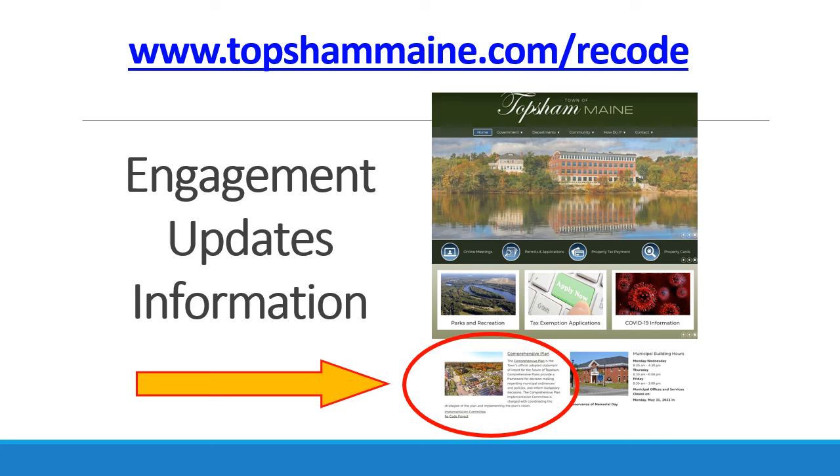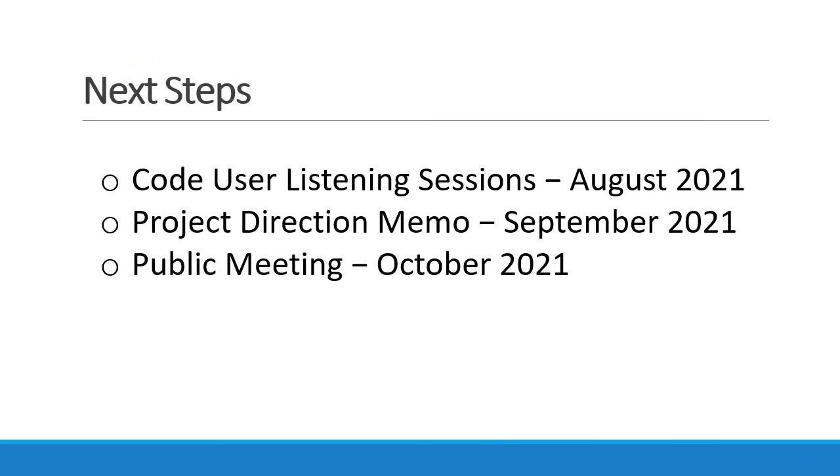The easiest way to stay informed of opportunities to involve yourself in this project is by going to topsommaine.com/recode. You can also connect with the comprehensive plan document and a summary page of this project's efforts through the topsommaine website, topsommaine.com. In the lower left-hand corner, a comprehensive plan box is available identifying these links for your consideration. As the project proceeds, summaries of the activities of the committee and the consultants will be provided online. Opportunities for engagement will continue on as the project advances.